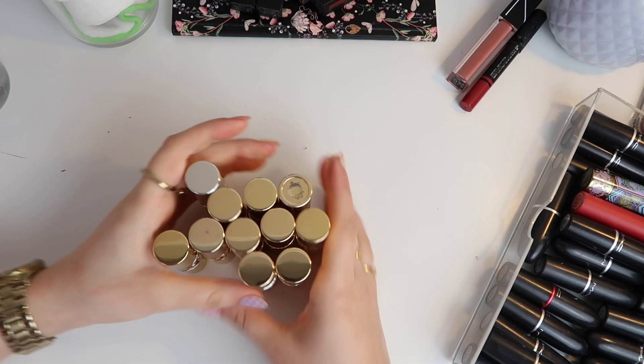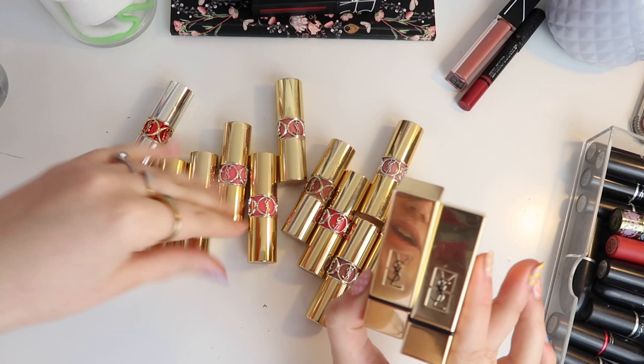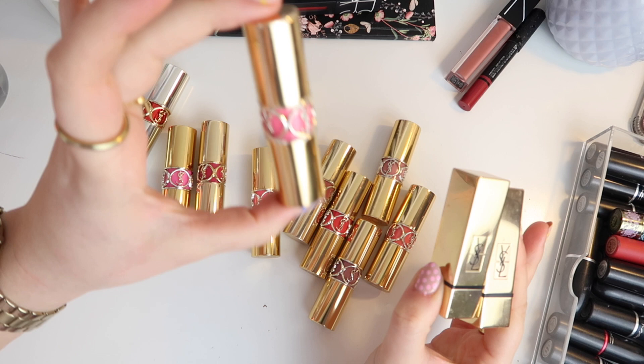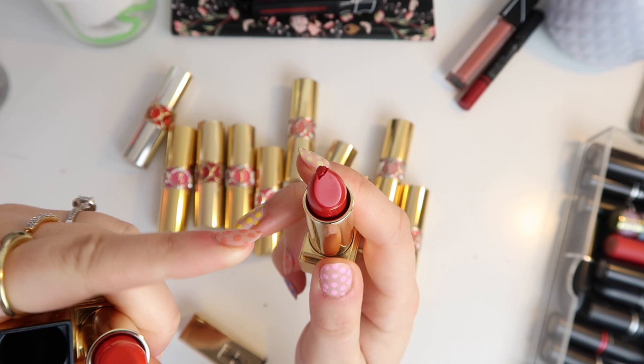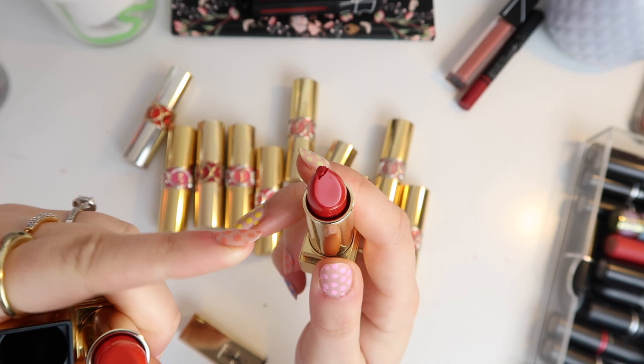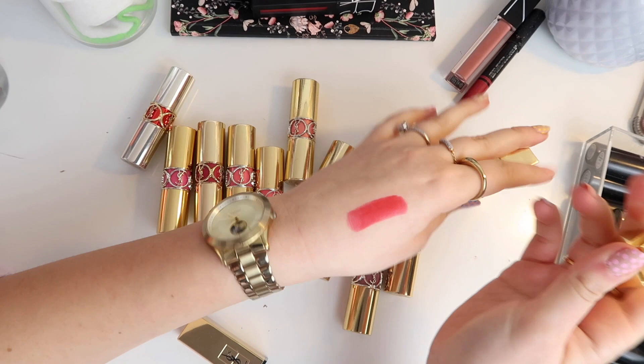Because I have more MACs than YSLs we'll move on to YSL. We'll start with the Rouge Pure Couture. Honestly I've had these YSLs for probably longer than I should have, but the packaging is incredibly beautiful and it just makes me want to keep them forever. There are two of these — they aren't matte, which is annoying. This is shade 1 — I'm going to get rid of it because it's a sheeny red and I don't want a sheeny red. It's so pretty but goodbye.